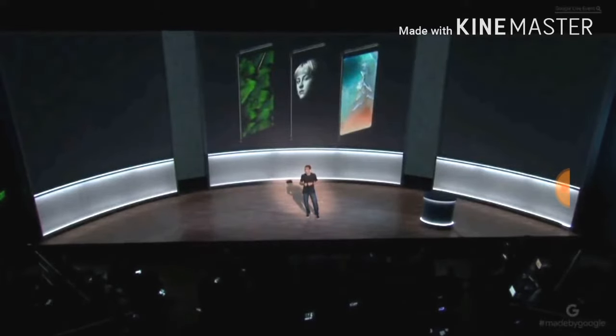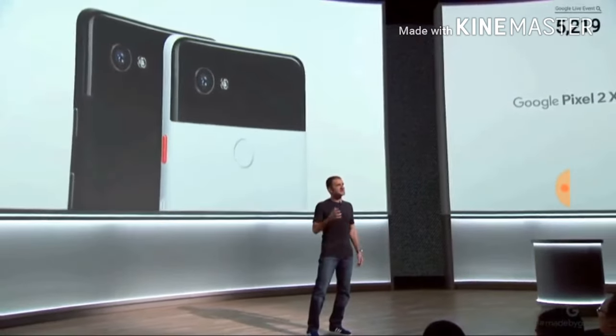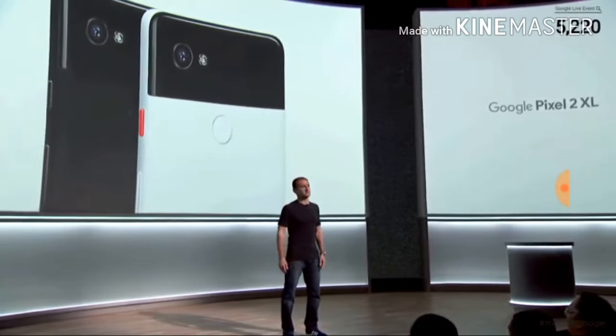They're both Daydream ready. The Pixel 2 XL comes in two colors: just black, and the stylishly simple black and white.